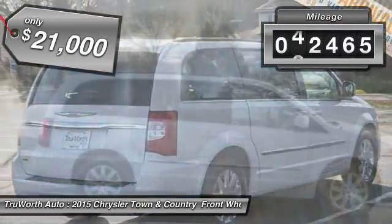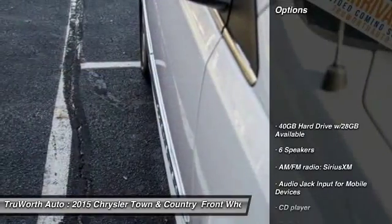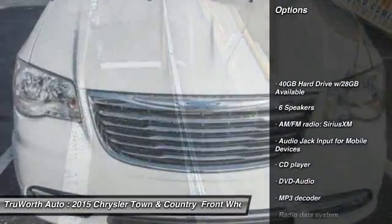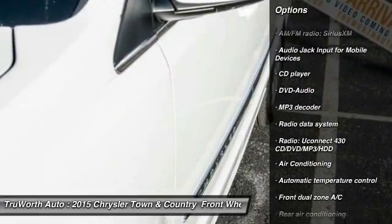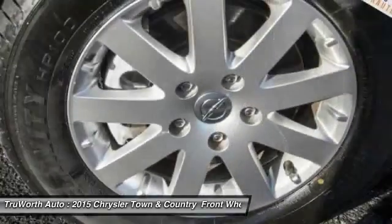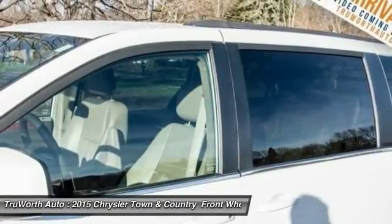This vehicle has less than 45,000 miles. Here are some of this vehicle's great options: Backup Camera, Keyless Entry, DVD System, Traction Control, Bluetooth, Dual Airbags, Air Conditioning Front, Power Steering, Side Airbag, Cruise Control.